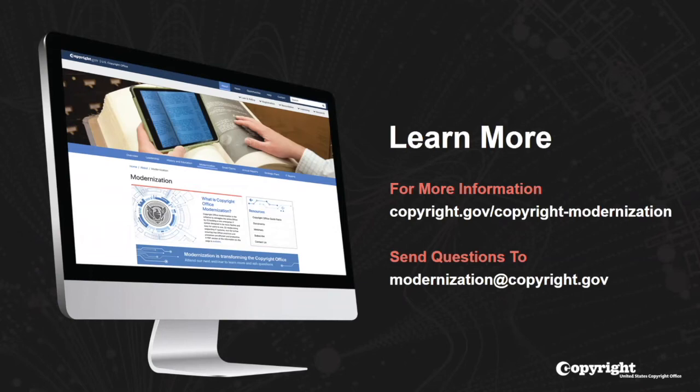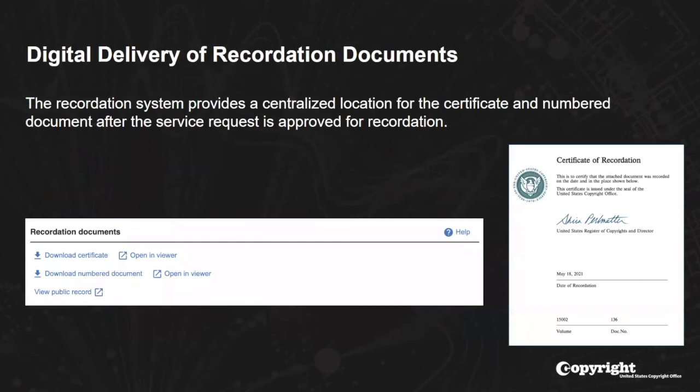The short answers are no and yes. Once you've logged in to the portal, you'll be able to access PDFs of the certificate. Right there in the submission view, you can download that certificate as a PDF or open it in a new viewer, and the same for the numbered document. The office will not be sending those out, but you will be able to access them through the system.